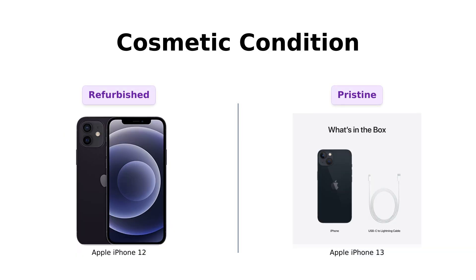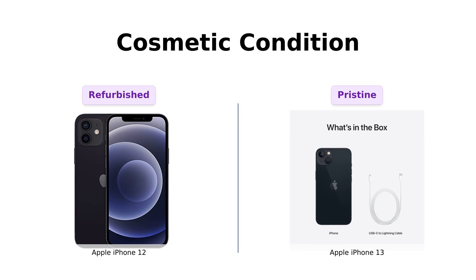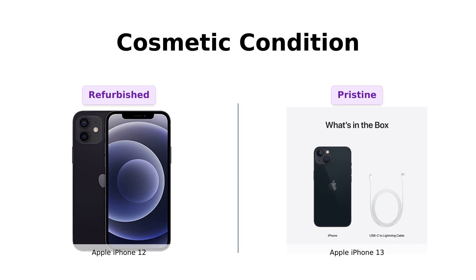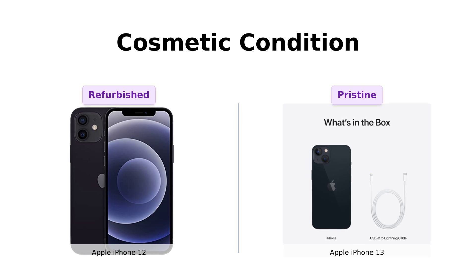Now, the iPhone 12 has been inspected and guaranteed to have minimal cosmetic damage. Basically, it's like that one friend who always looks good in selfies but maybe has a tiny scar from that one time they tripped over a curb. The iPhone 13, on the other hand, is fresh out of the box, ready to dazzle at any given moment. Reviewers of the iPhone 12 have noted its good condition despite some minor flaws, while iPhone 13 users have found their devices to be nearly pristine, though some reported minor scratches.